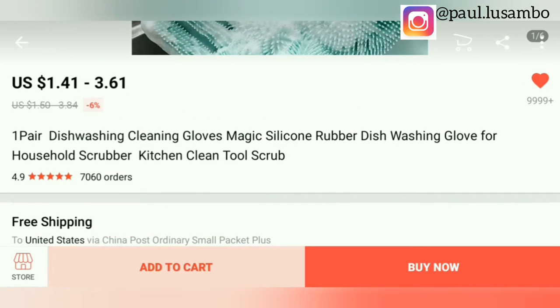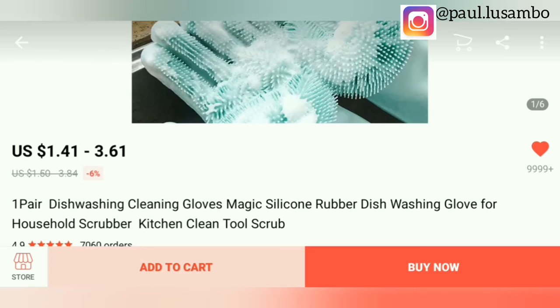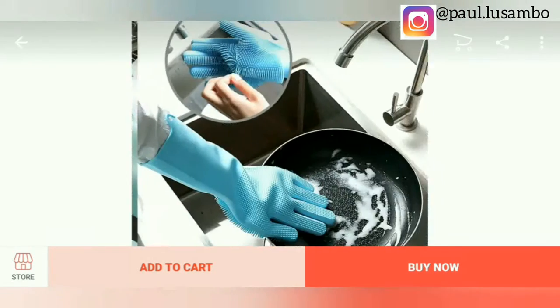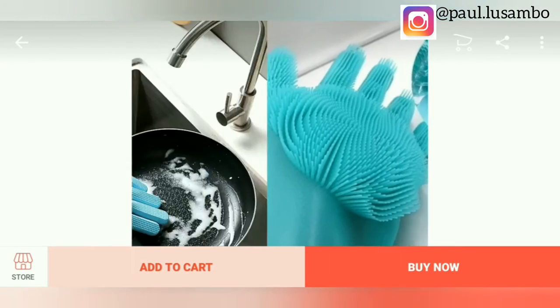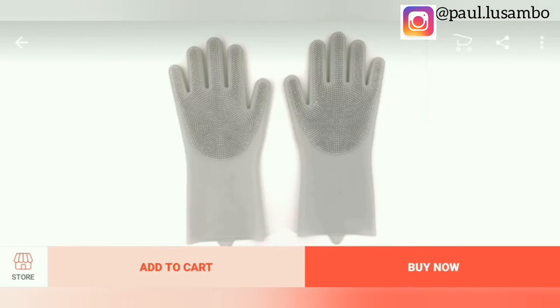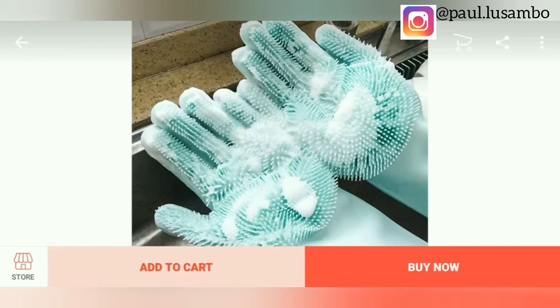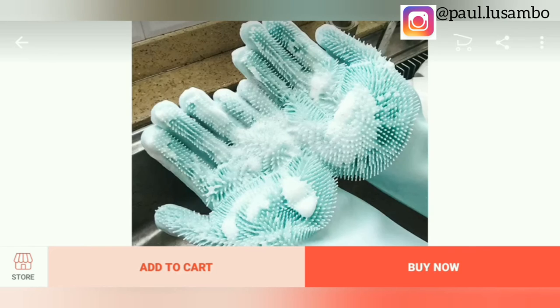As you can see here, this product has received more than 7,000 orders in the past few days. So if you start selling this product, you are going to explode your sales, because customers out there have already shown they need it — it simplifies kitchen-related work and gives a new experience to customers.